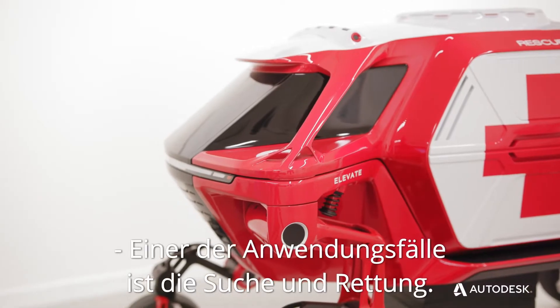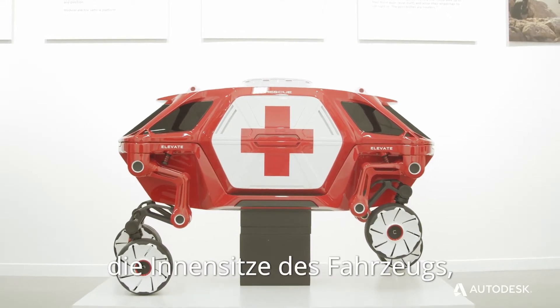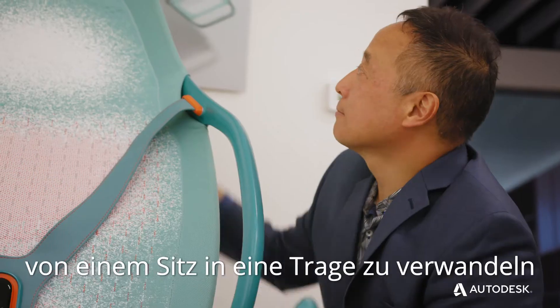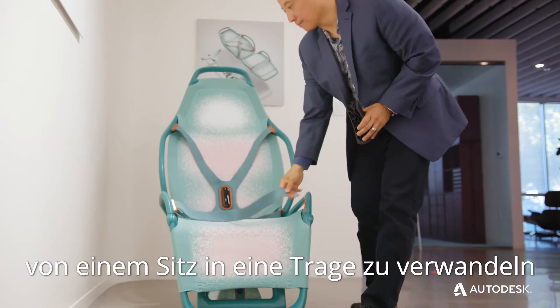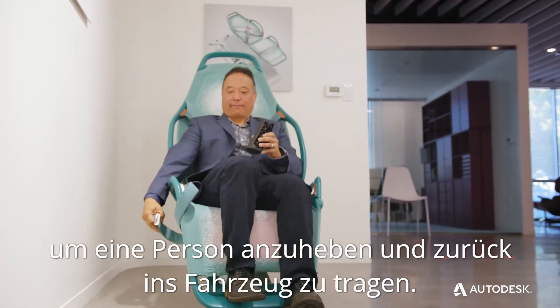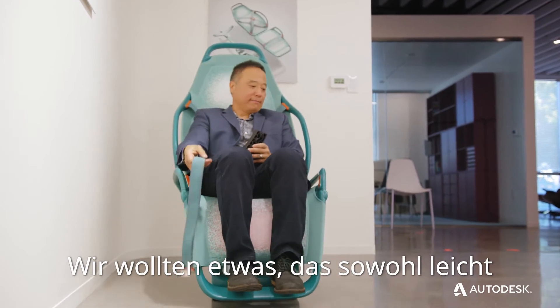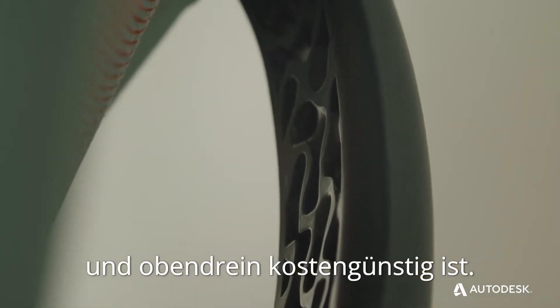One of the use cases is search and rescue. We wanted the interior seats of the vehicle to transform from a seat into a stretcher that can be used by rescuers to lift and carry a person back into the vehicle. We wanted something that was both lightweight as well as structurally stiff, and on top of that, cost effective.